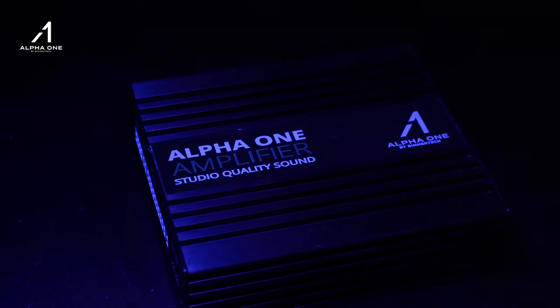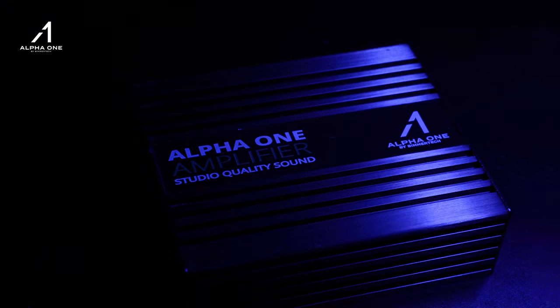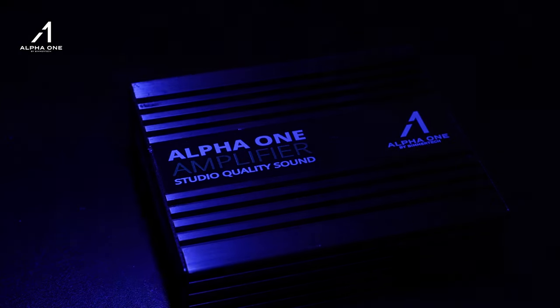We usually recommend starting off with an amplifier upgrade because it's the first no-brainer to upgrade the audio system. Our amp kits are bolt-on, so you can slap it on your BMW and immediately hear the difference in sound. Our amps have three times as much power as the factory amp, and the factory speakers can only take so much power, so we max out the amount of power we send to your speakers without breaking them.